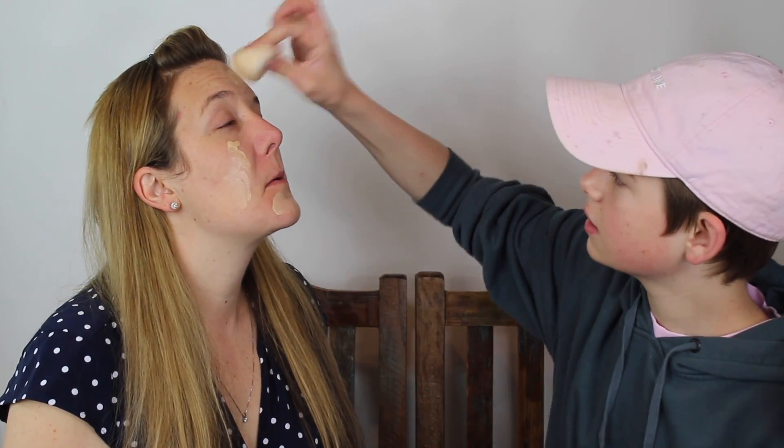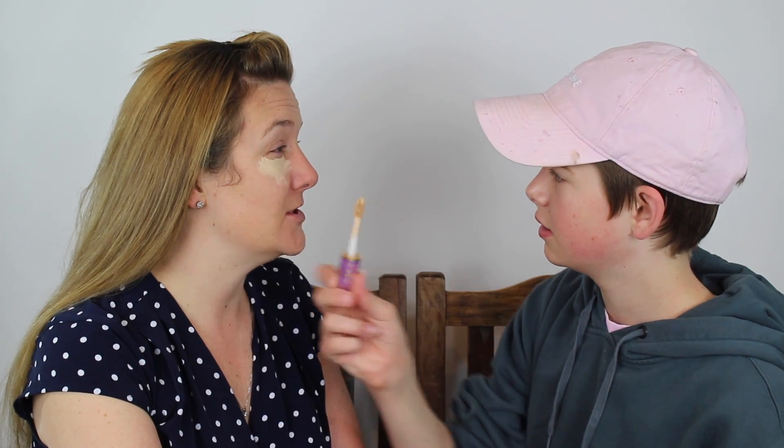I just cleaned these. Now we're going to be moving into concealer. I'm trying to hide her dark circles from teenage kids.